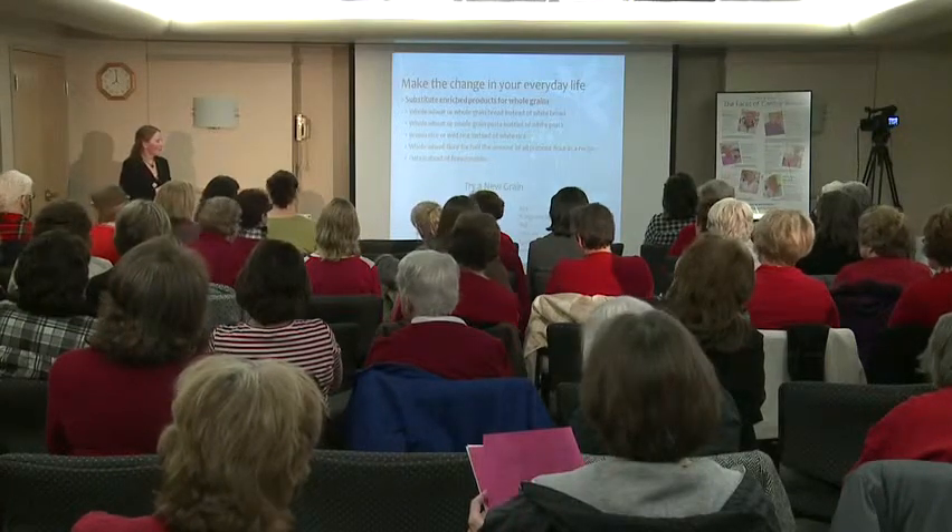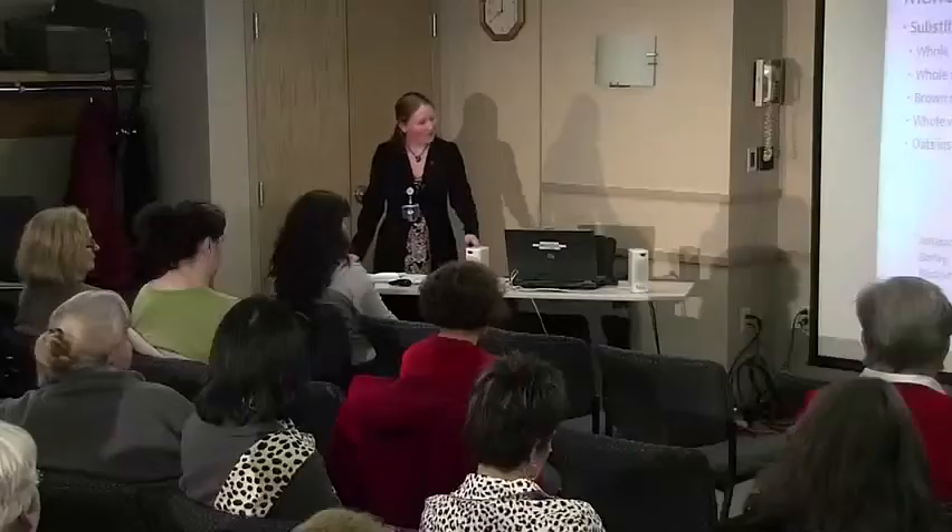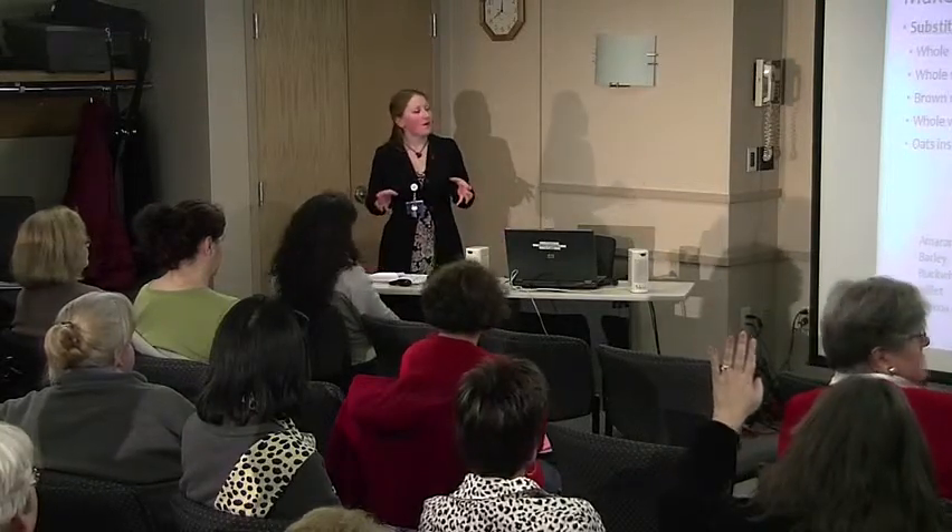Has anyone heard of triticale? It's a cousin to wheat, and I believe there's a recipe for it. Usually in the natural food section you'll find these kinds of things. Mainstream brand names such as Near East have whole grain versions, but you have to be really cautious of packaged things like that because they're going to be loaded with sodium. Making things at home and eating foods in their natural state helps you reduce the sodium.